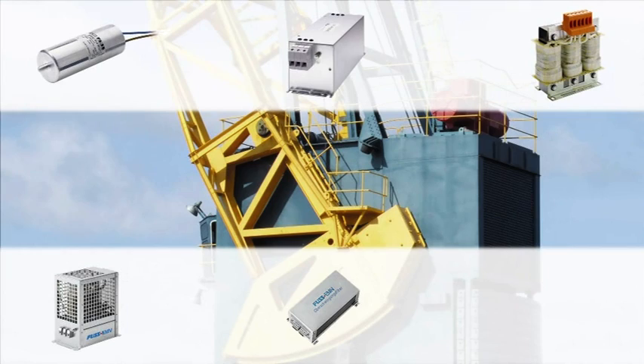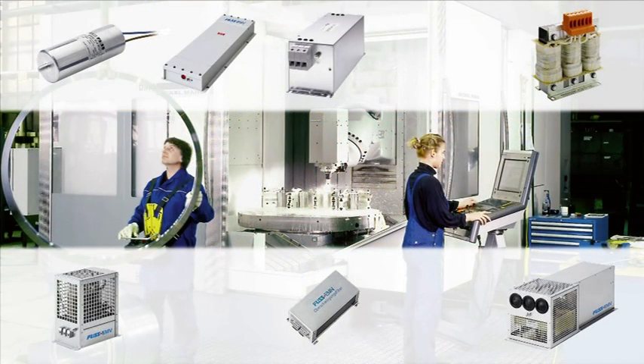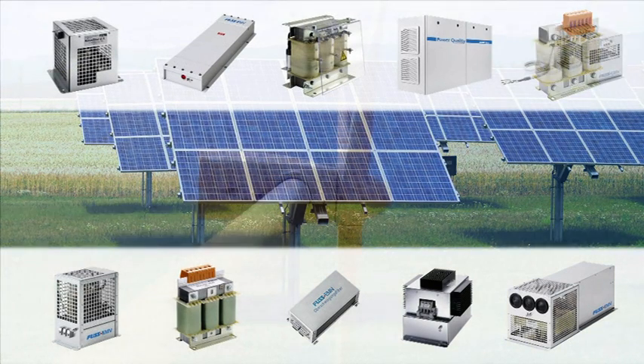For frequency inverters, servo controls, machine tools, lifts, cranes, welding machines, solar plant devices, wind energy converters, or e-mobility, it is necessary to use an EMI filter.